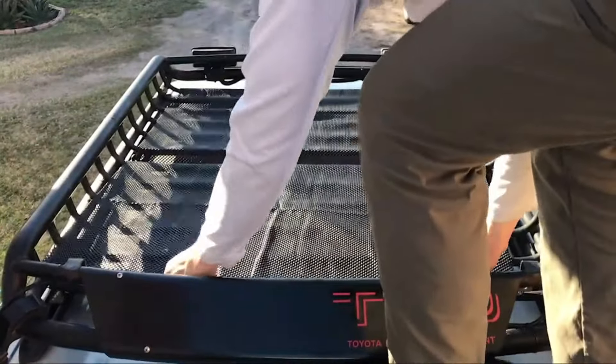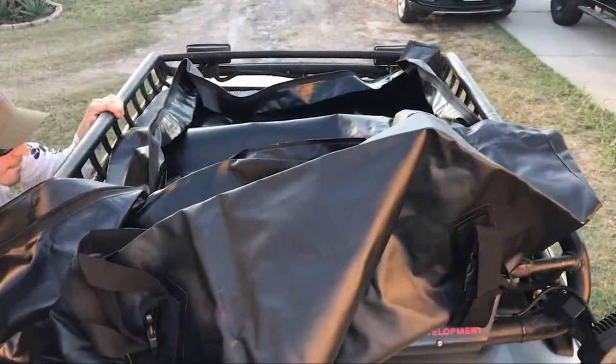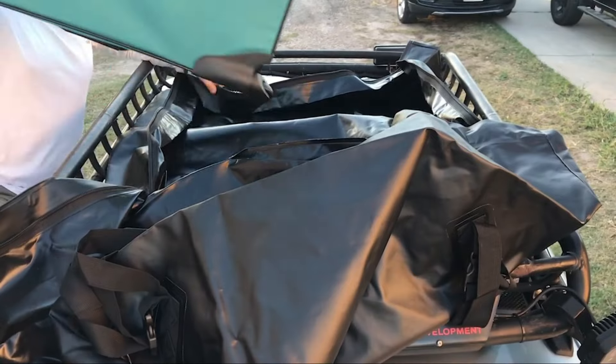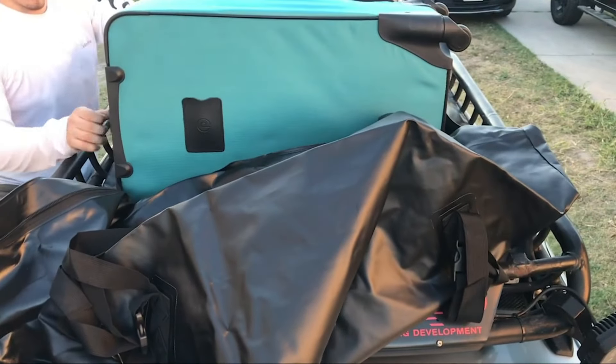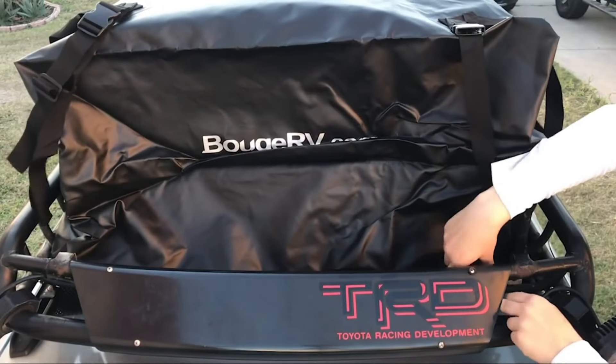One of the standout features of the Mifar Car Roof Bag is its waterproof design, providing protection against rain, snow, and other weather conditions. This ensures that your belongings remain dry and secure throughout the journey, even when exposed to the elements.